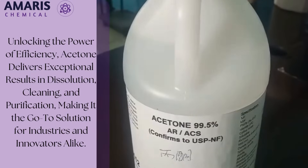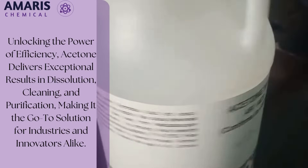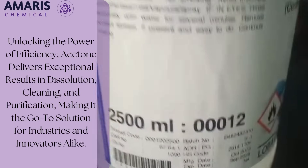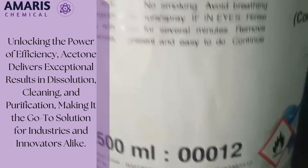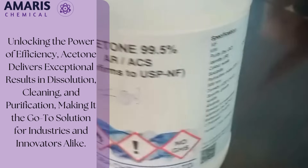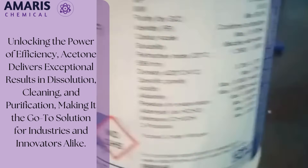Renowned for its excellent solvent properties, it dissolves a variety of organic compounds, making it indispensable in applications such as cleaning, degreasing, and paint removal. In laboratories, acetone is a staple for cleaning glassware and preparing chemical reactions due to its purity and quick evaporation rate.